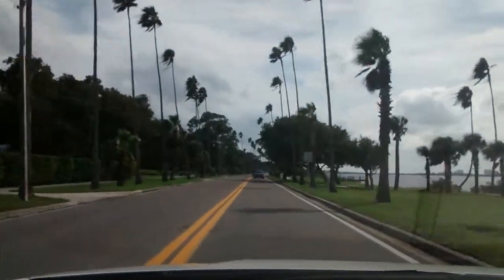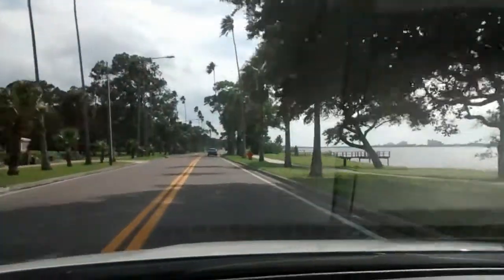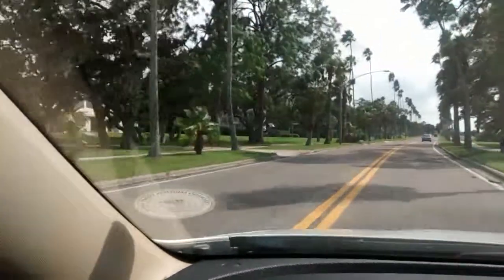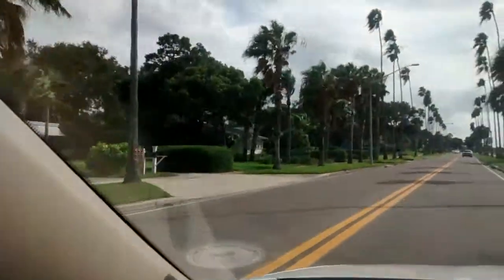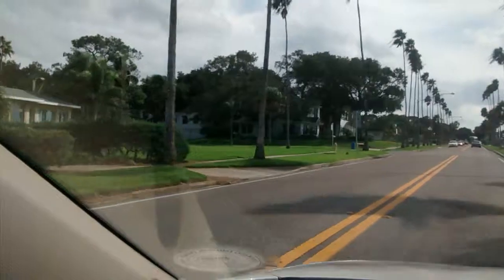So this is the drive on Alternate 19 South going to Clearwater Beach. I was passing some really nice-looking homes and now they don't look so nice anymore. I'm sure they're still nice, but thought you might want to see what some of them look like anyway.